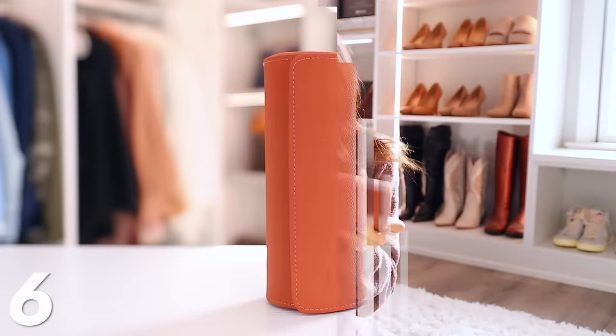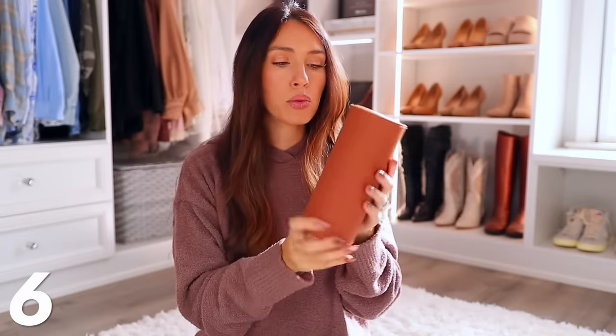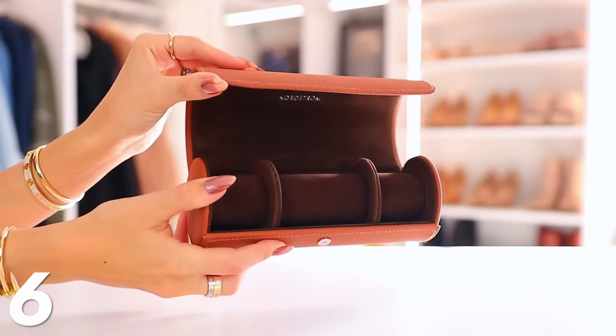Then we have this watch travel case. This would be great for a guy or a girl — anyone that likes watches would probably really appreciate this. Guys tend to have more of a watch collection, and Josh kind of flip-flops between two or three watches depending on what he's wearing, but he doesn't really have a good place to keep them. We just went on a weekend getaway and he only brought one watch because he wasn't sure how to travel with the other one. I think this would really make a great gift idea.